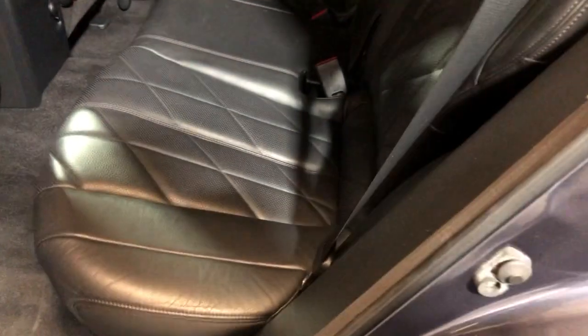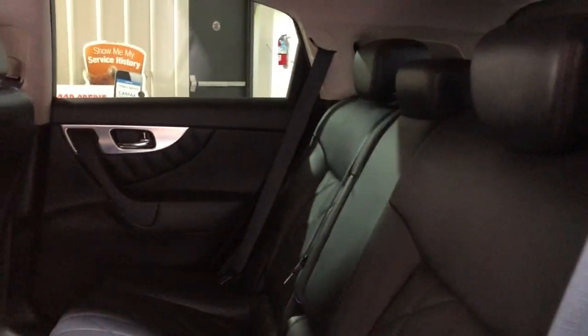Here's the back seat, which is in good shape as well — nice and clean. Floor mats are in the trunk.